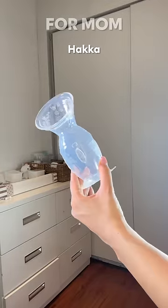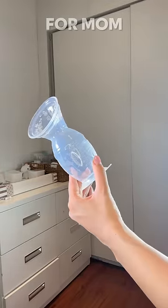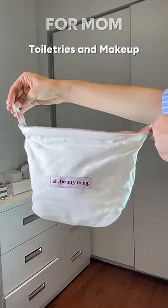A haakaa, which was highly recommended to me by moms to prevent any milk spills, a nipple cream, and lastly some toiletries and makeup.